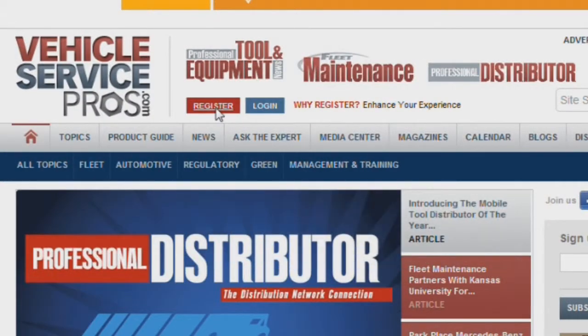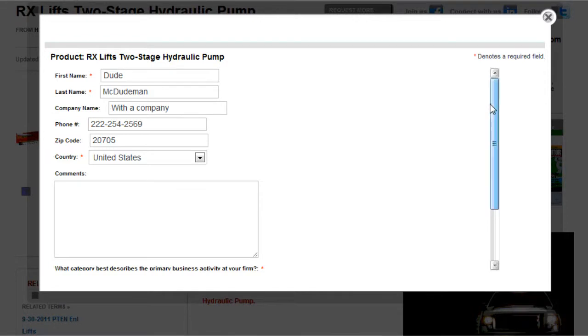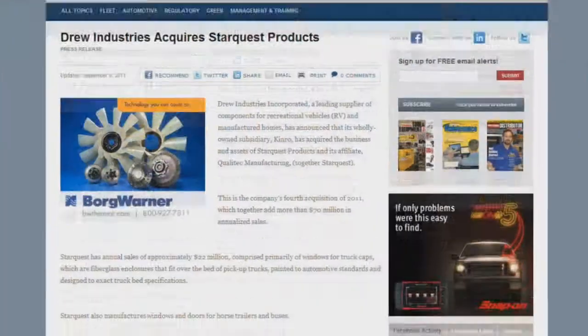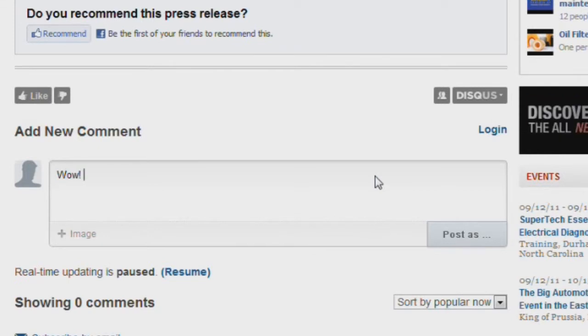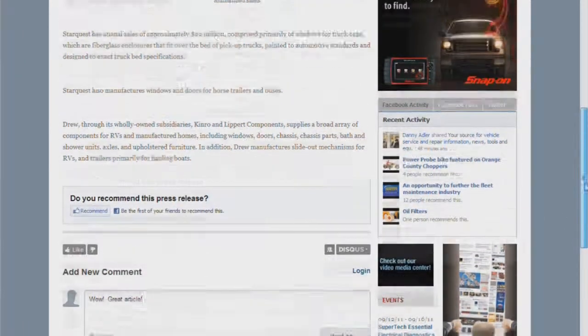Registration is the most important element to the new site. Request product and company information without ever having to fill out a form. Registering will also allow you to join the discussion with other VehicleServicePros.com users. Comment on articles and review new products to get the conversation started today. Another key benefit is access to premium content only available to registered members. So register now — it only takes seconds.